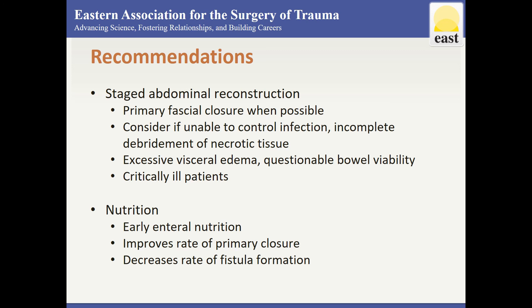In conclusion, for the best patient outcomes, protocols including the four points discussed should be outlined.